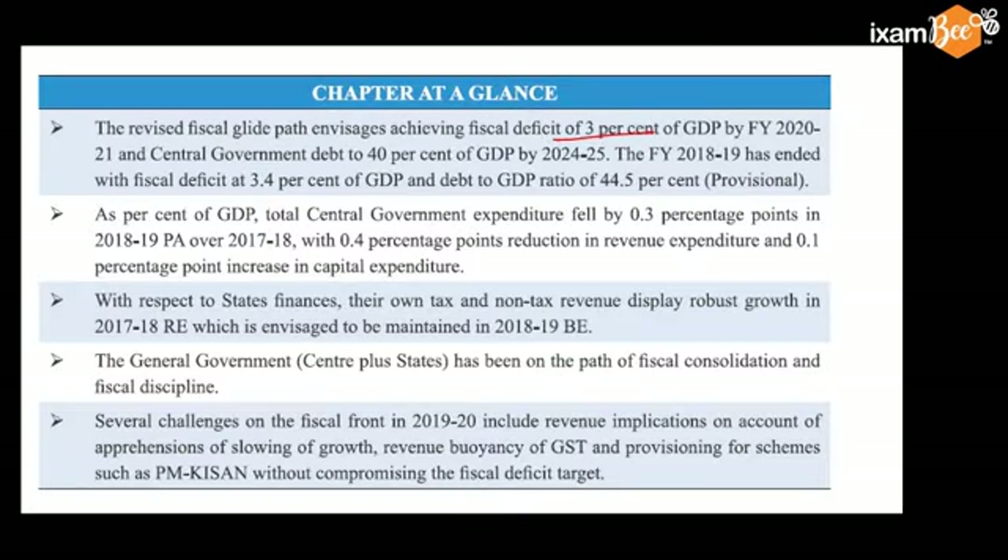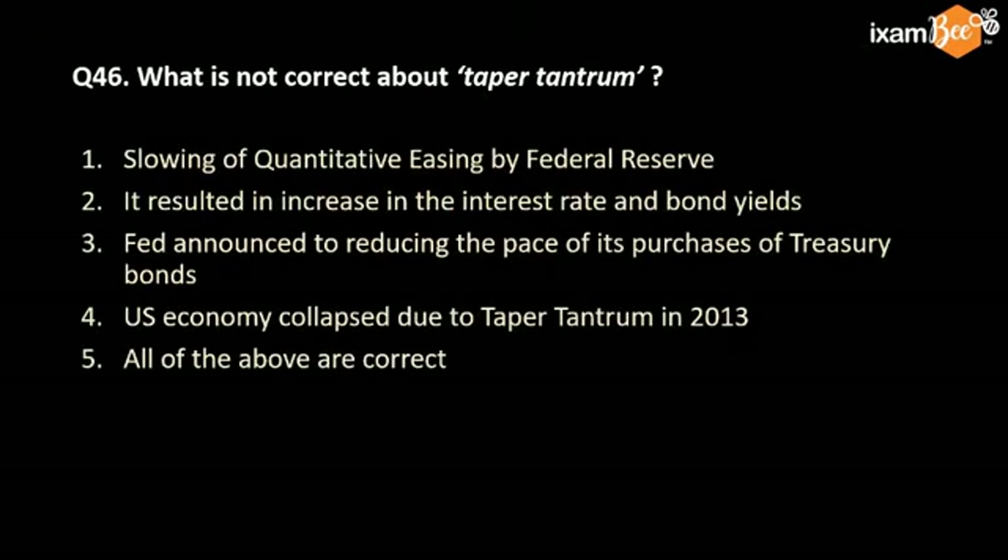So both these numbers — 3% fiscal deficit and 40% debt-to-GDP ratio — were discussed. The current debt-to-GDP ratio is 44.5%. In general, the central government and state governments are on the path of fiscal consolidation. Remember, this is last year's view; the current view is changing. On the fiscal front, schemes like PM-KISAN have been done without much compromising on the fiscal target.